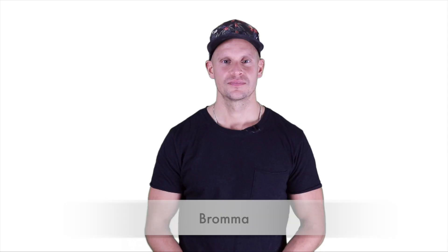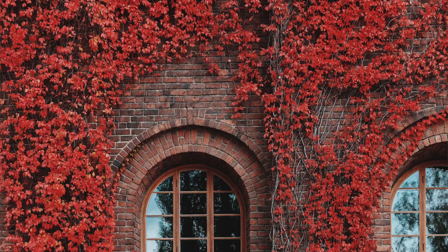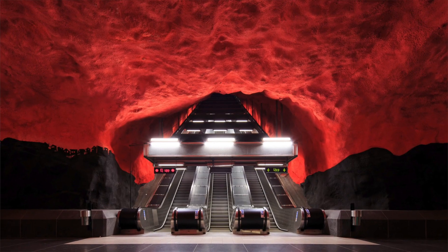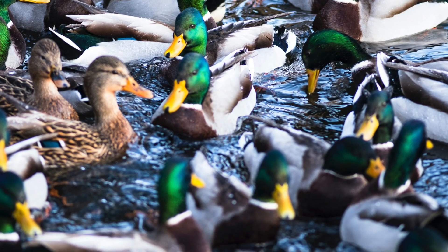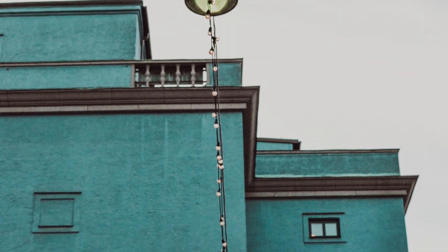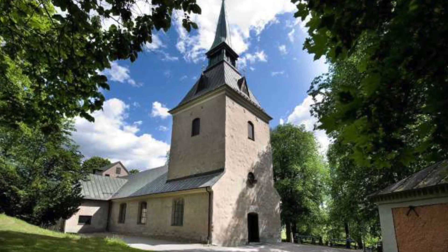Bromma caters more to families, so if you want a quiet vibe, this is the place for you. It's a bit out of the city center but close to one of the airports. The next area has cheap housing and is close to the center, which is super well connected so commuting is easy. There is a lot of green space, and this is not the area for bars — it's just not that type of scene. Älvsjö is more residential and green, fairly modern but with nice touches of history, like the Church of Brennkirka, which was built in the 12th century.